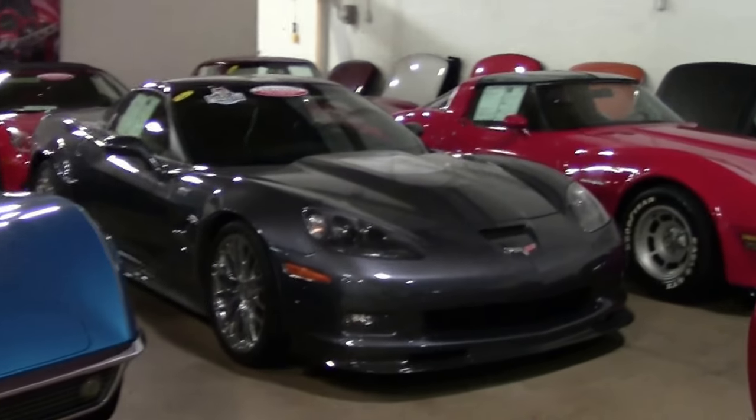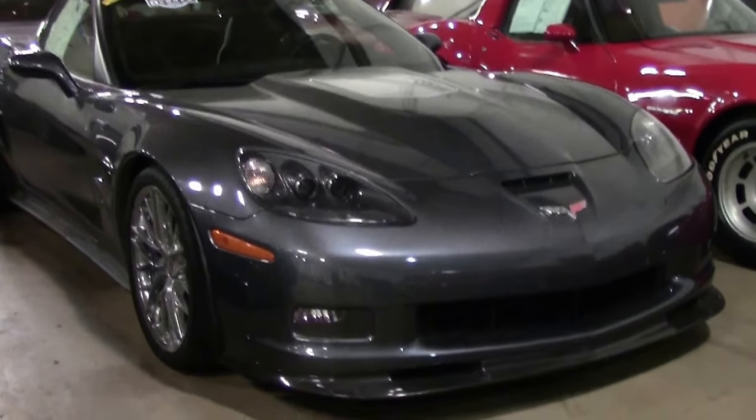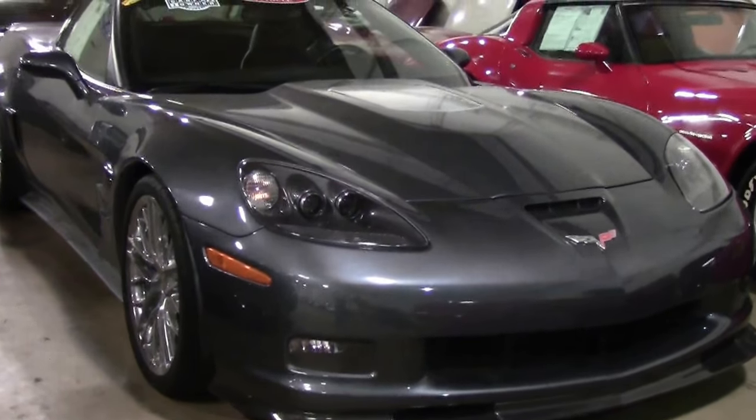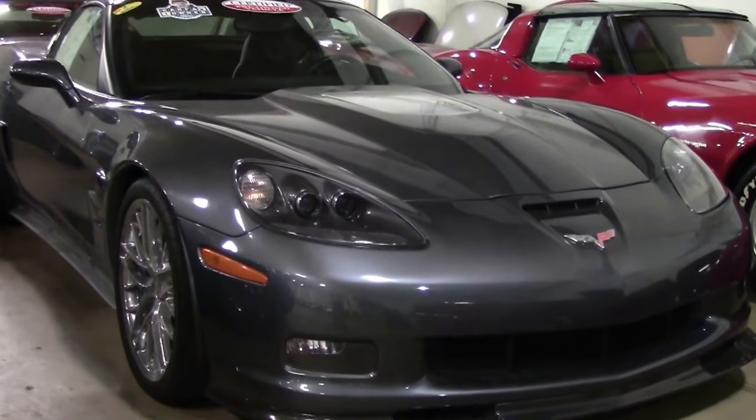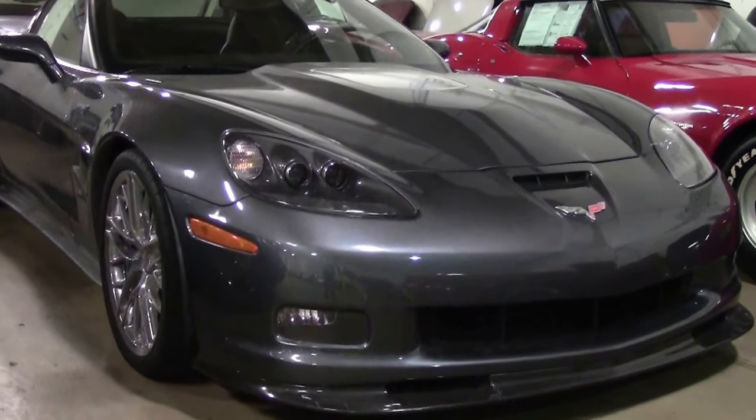Today we're going to take a look at a beautiful 2011 CyberGrey ZR1 — the King of the Hill. Only 107 of these were made in 2011. This is a 3ZR, or the top level trim package possible for a ZR1.